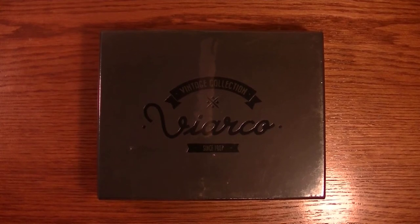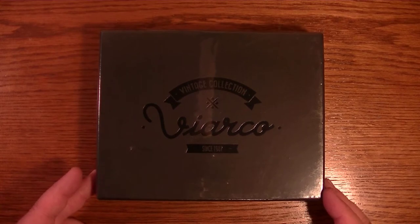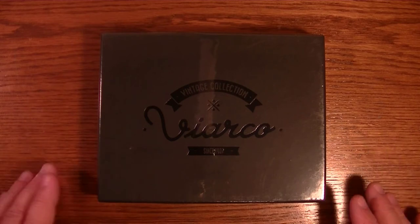Hello YouTube. I just picked up this vintage collection of pencils. It came in today and I couldn't wait to share it with you, so that's what I'm going to do in this video.